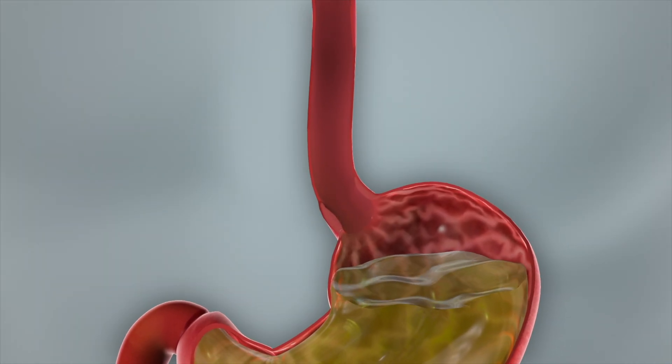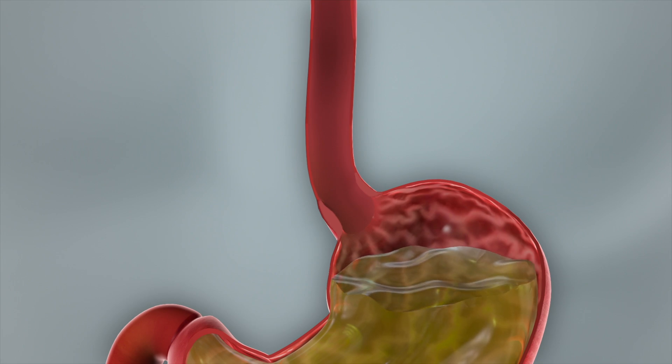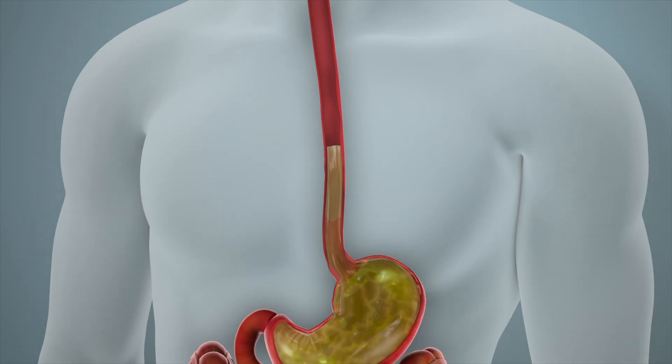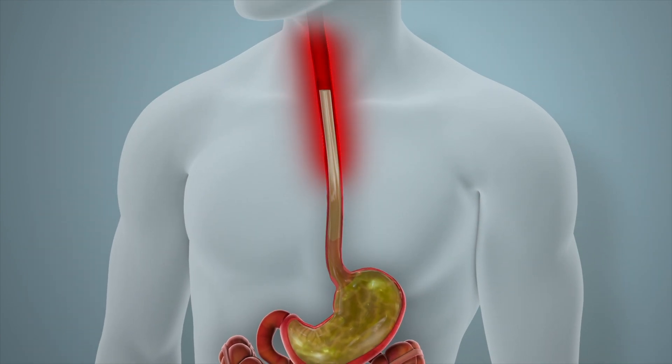GERD is another name for acid reflux or gastroesophageal reflux disease. When patients have this, they can get an acidic taste in their throat or their mouth, they can get a recurring cough, they could get frequent pneumonias, or they could just have discomfort when they're eating.